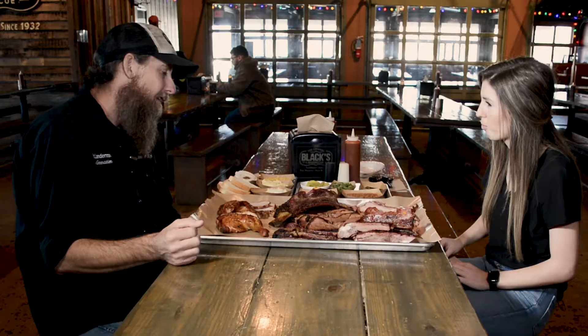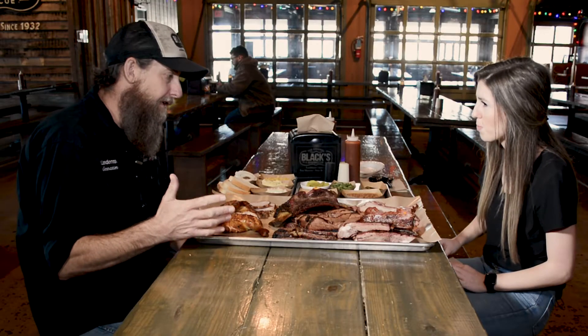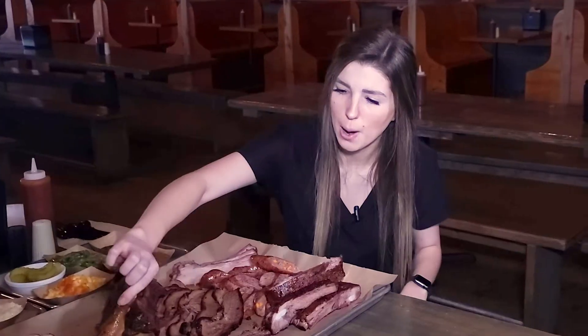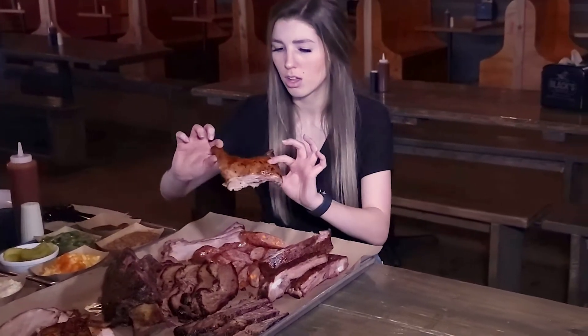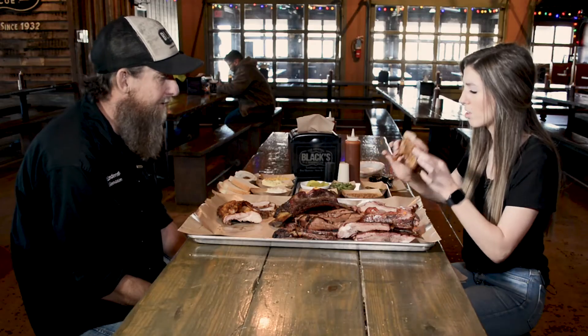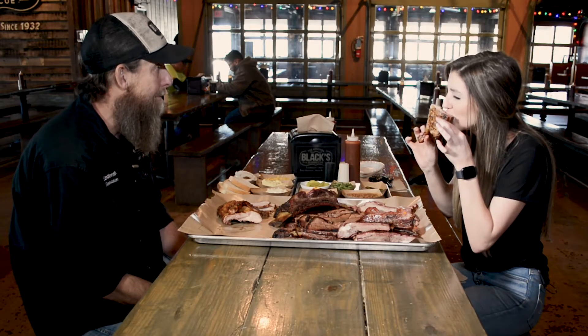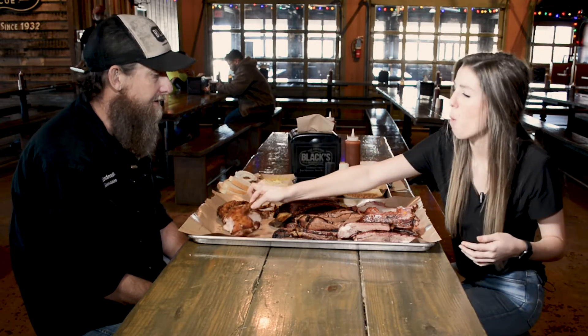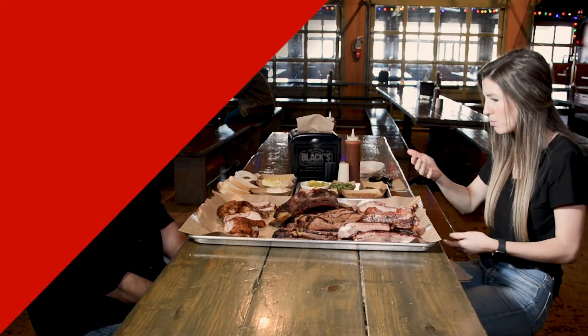It's become a real popular item for us for sure. We also have some poultry on the menu with our smoked chicken and our smoked turkey breast as well. What kind of seasonings do you have on the chicken here? All of our meats, we just use salt, pepper, and smoke. That's it — that's the only ingredients that go into all of our meat products.